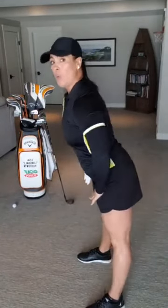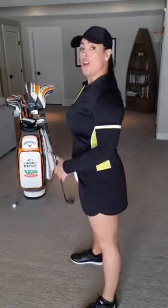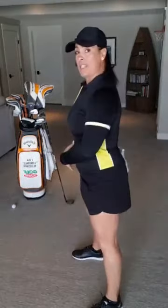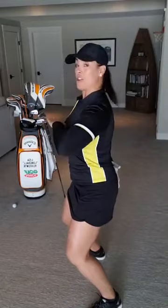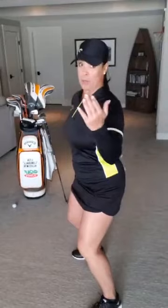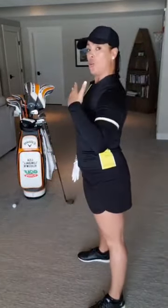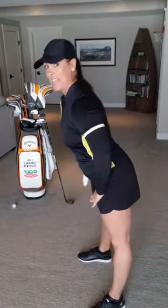Step number two: we need to bow at the waist and the butt needs to stick out. This is where my women struggle — they tend to tuck their bums in. Somewhere along the way, a lot of women have been told to pretend you're sitting on a chair. Terrible advice — you do not want to do that. Because when we tuck our bum in, their chest comes up here, so they really struggle with contacting the golf ball. So step one: stand up nice and tall, shoulders back. Step two: bow at the waist — butt has got to stick out.